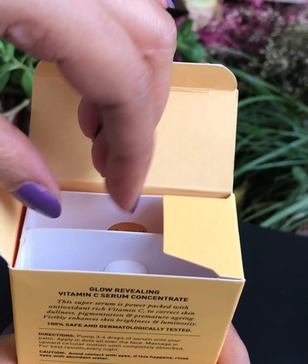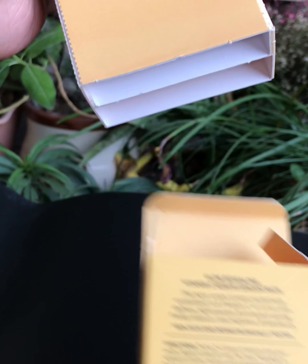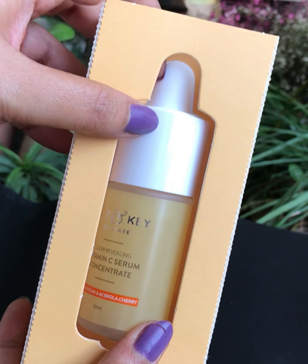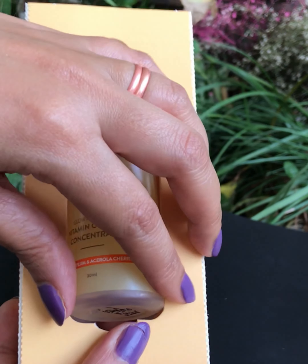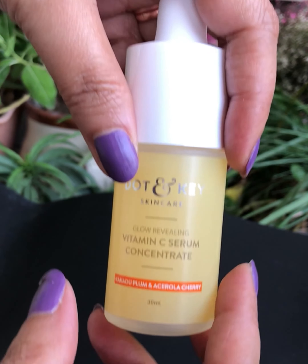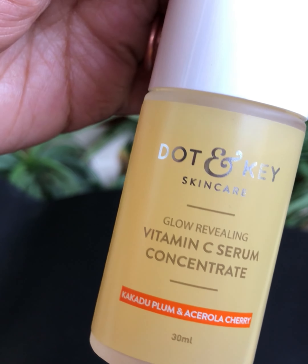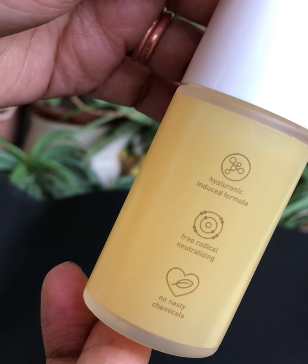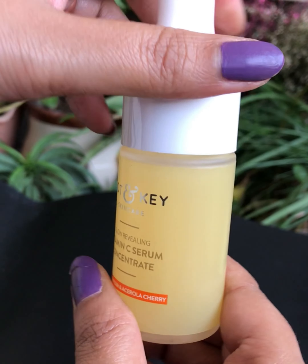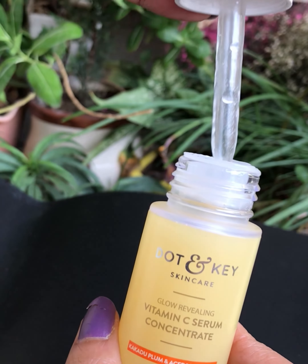It is infused with 100% natural vitamin C from kakadu plum, Kerela cherry, and hyaluronic acid. It repairs skin damage by neutralizing free radicals, reduces dullness and dark spots, and skin appears even-toned, radiant, and glowing. Its retail price is INR 1045. I really like this serum and that's why I bought one for my mom too.